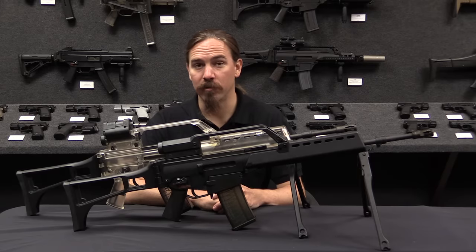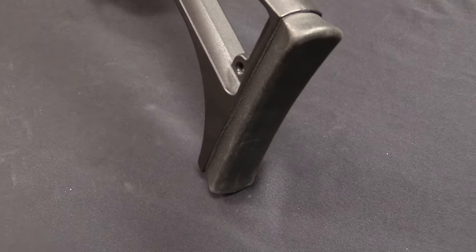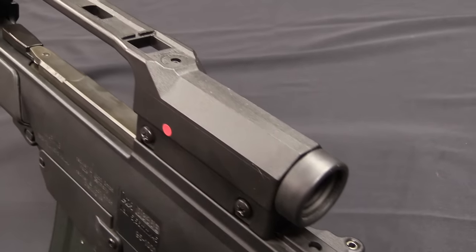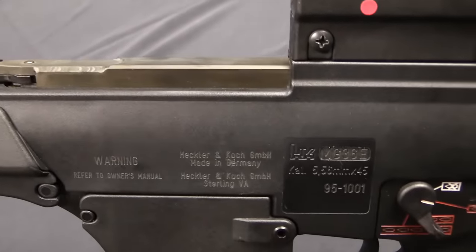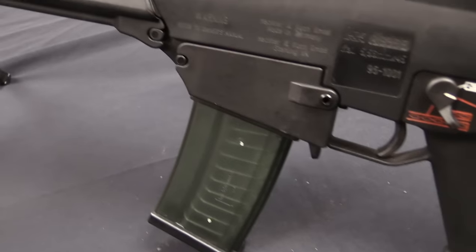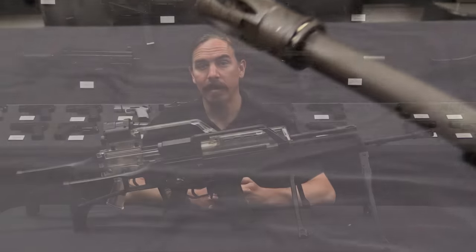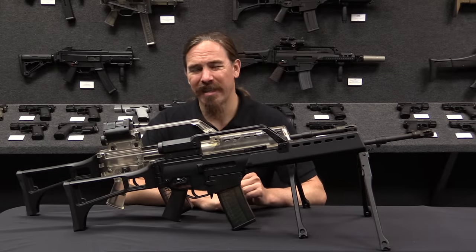They didn't really have the money available for a whole new development program — that money had kind of gone into the G11, which went nowhere. Interestingly at this time, they did have the option of adopting the AK-74, because when East and West Germany reunified, the new combined nation acquired East Germany's massive stockpiles of AK-74s. But adopting that rifle wasn't seen as being a politically realistic option, so they needed something new in 5.56. Without the money for a development program, they looked at other rifle options currently available. HK had tried with the G41 in the 70s and 80s, but that rifle hadn't really gone anywhere — it was more of an upgrade than a whole new system.